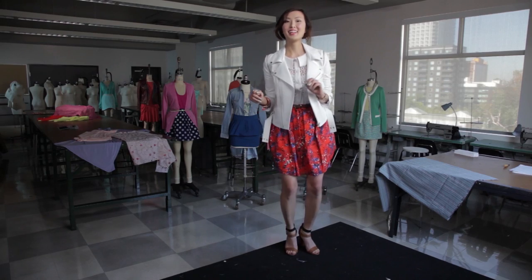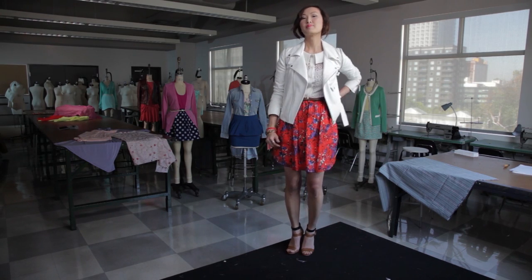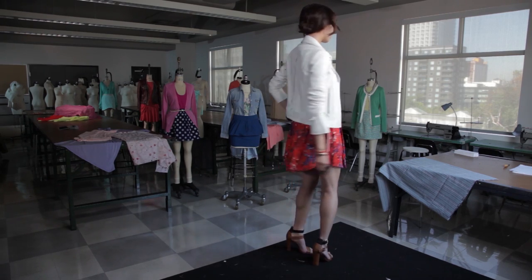So let's start off with this look that I'm wearing here. Jane's style really reflects her fun and spunky personality. She's definitely not afraid of mixing different prints, textures, and colors.